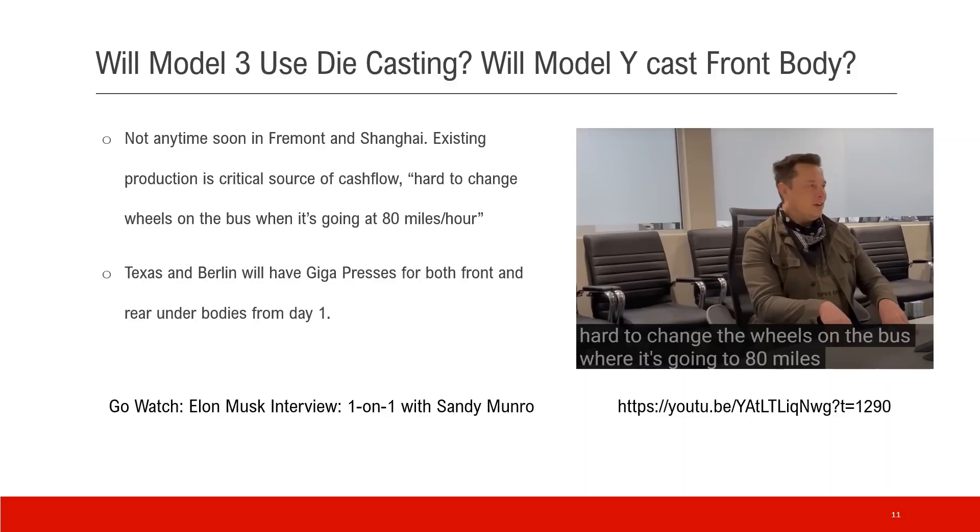With Tesla's new gigafactories — Berlin and Texas — they will have Gigapresses for both the front and rear body from day one. I highly recommend the video of Elon's interview with Sandy; I've provided a link here. Take a look — it's awesome.